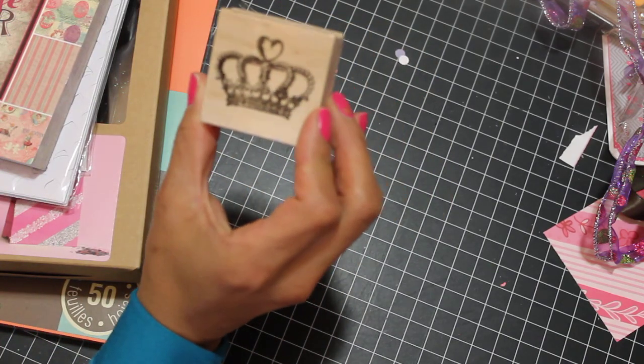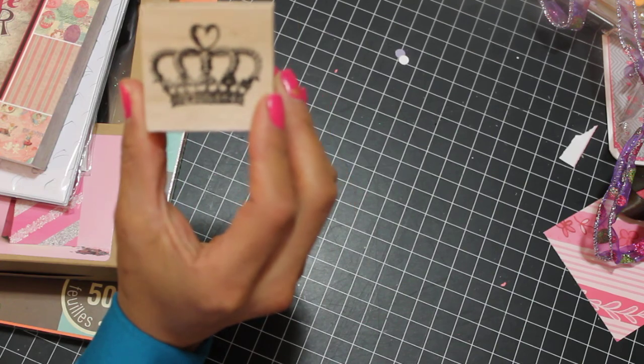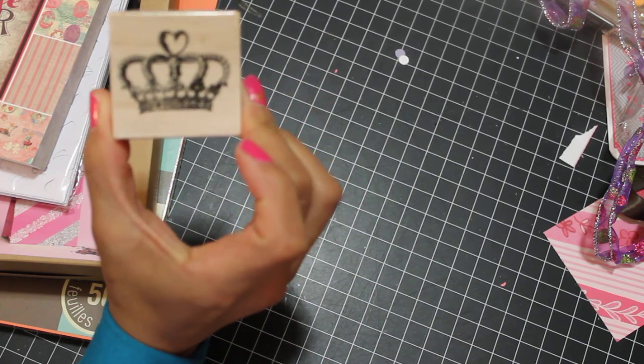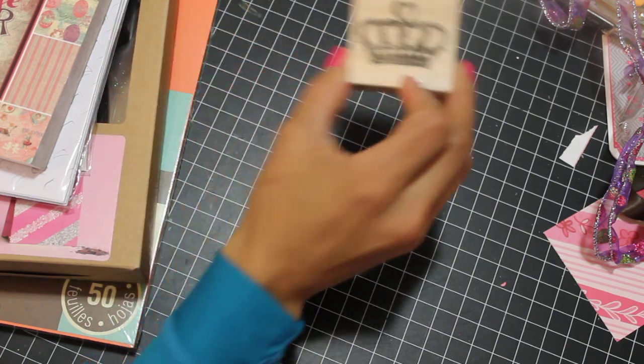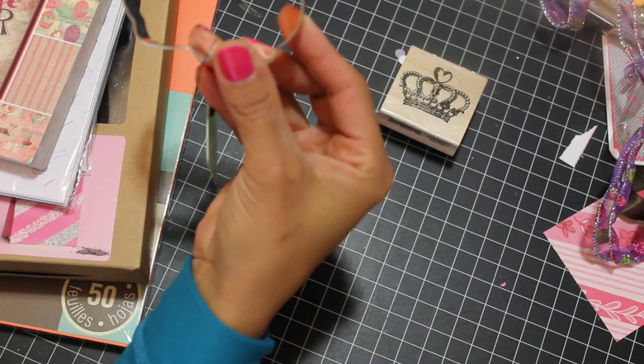At Michael's I got a stamp — it has a little crown with a heart — and this was in their Valentine's clearance. I think it was like 60 cents. I thought that was cute. This really isn't scrapbooking related, but I got it.